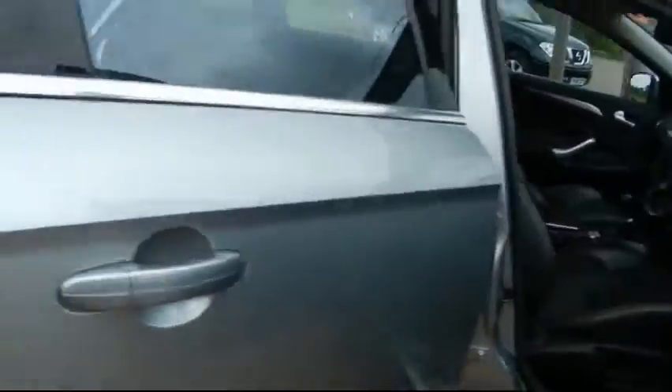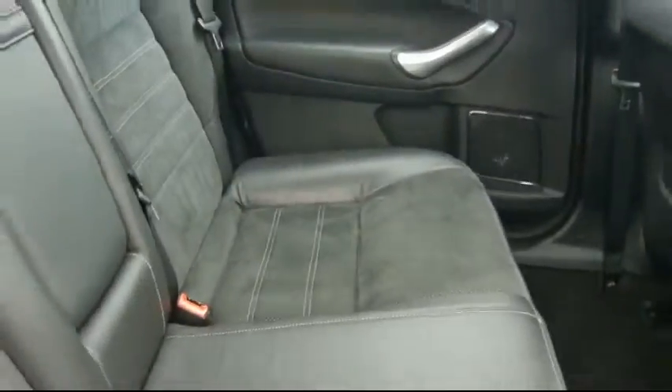Moving through to the interior, it's got half leather and alcantara seating. As you'll see, there's no tears, no stains or damage to the seats at all.